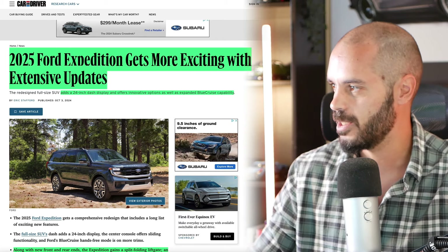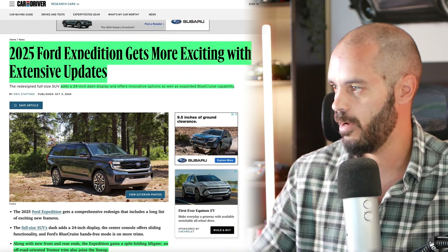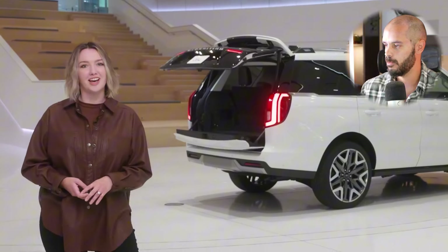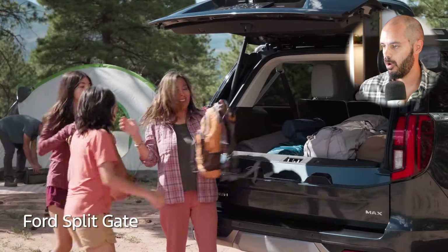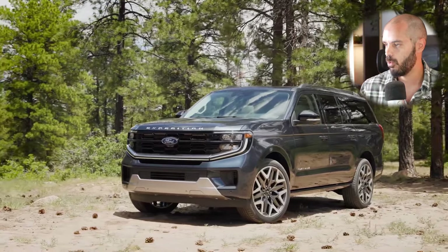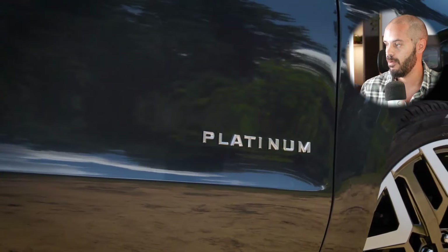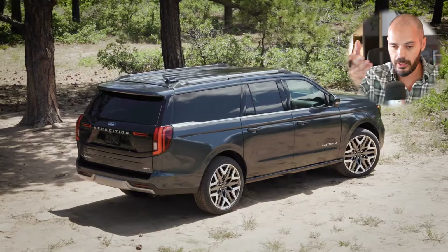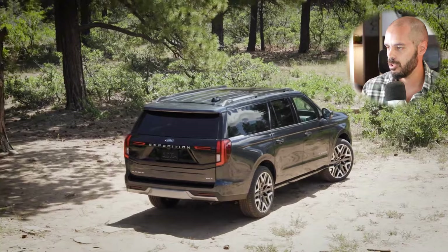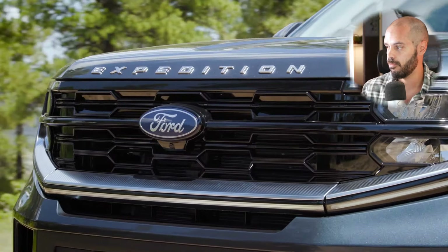The 2025 Ford Expedition gets more exciting with extensive updates: a 24-inch dash display, innovative options, and expanded BlueCruise capability. Along with a new front and rear end, the Expedition gains a split-folding liftgate, and the off-road-oriented Tremor trim also joins the lineup. The new look is highlighted by a front end with a more cohesive design — the daytime running lights create a winged motif that makes it look even wider than before.